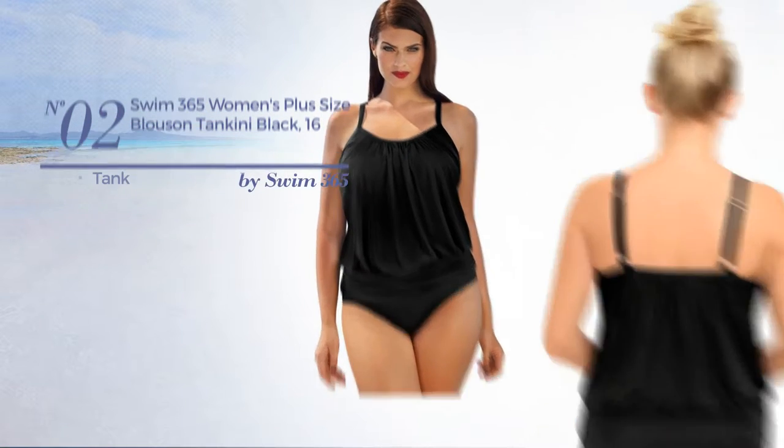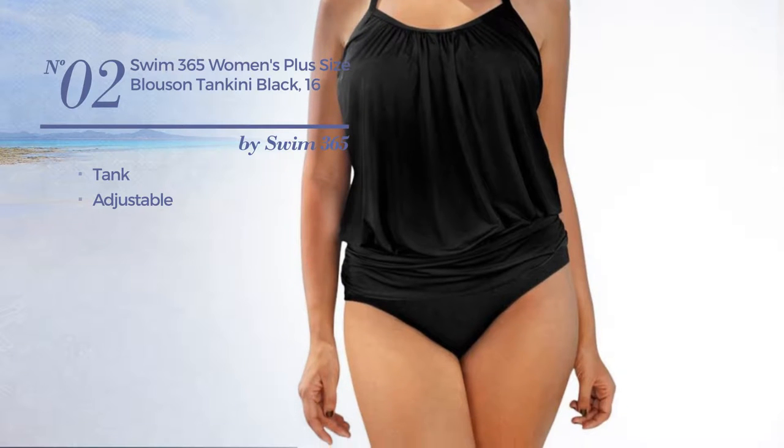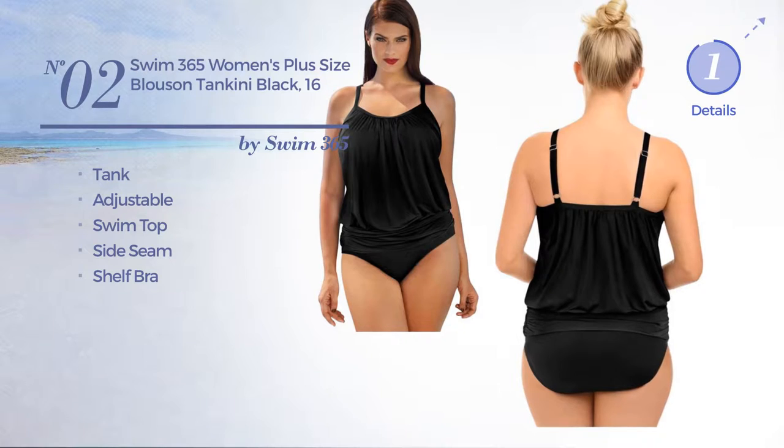Number 2. A Tank Tankini produced with adjustable material. This tankini includes a swim top, side seam, and shelf bra. Available merely in black color.